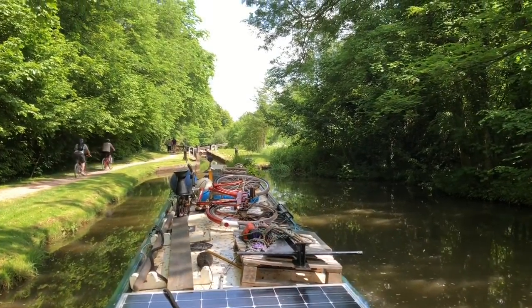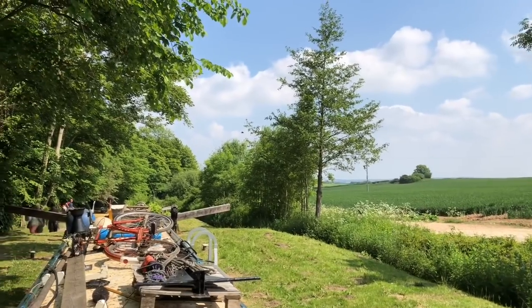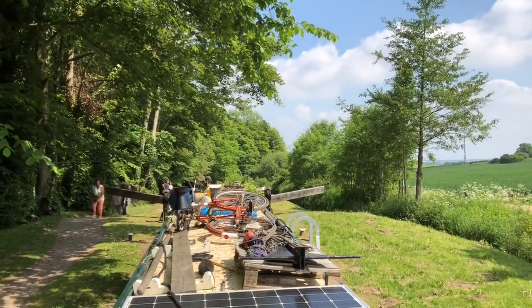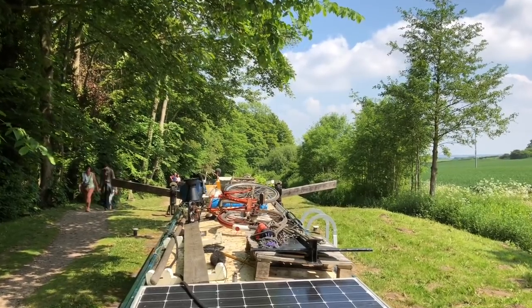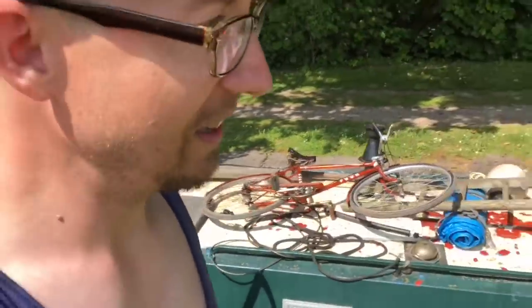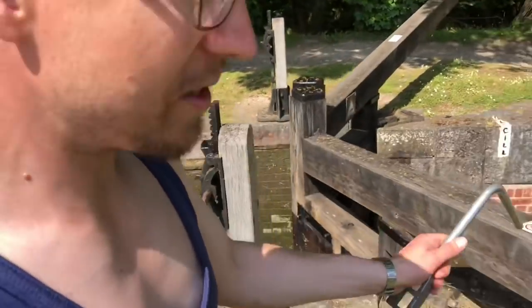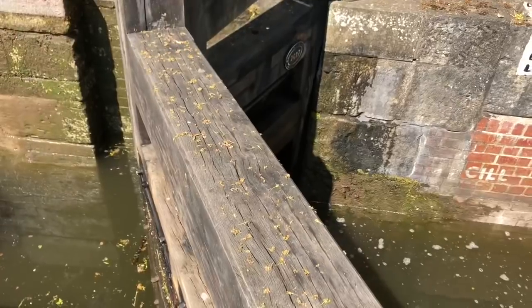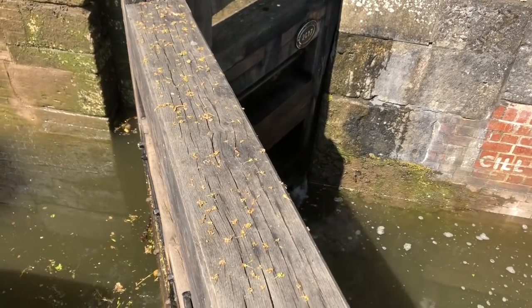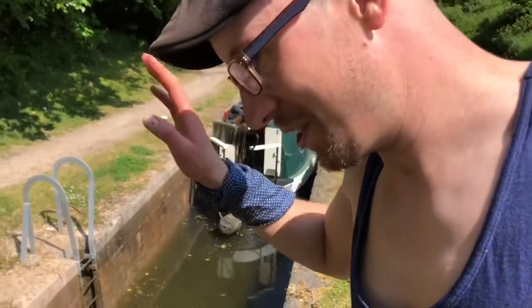Finally all the locks are set, so now we can go through. If you still don't understand how these things work — this is the top lock going down there. The water level is just about equalizing now with the next one, so I can open these. This is the middle lock, which is just about full. And now we're in the last lock and that's it — we just go out.